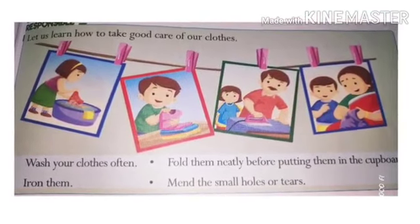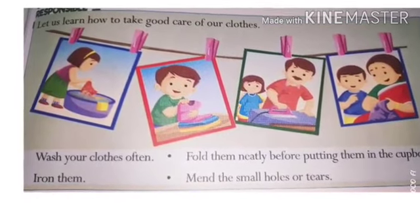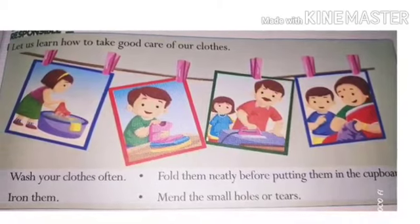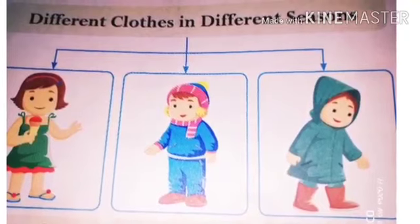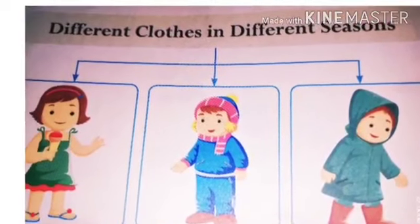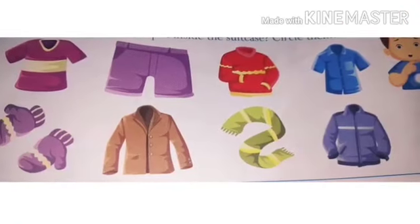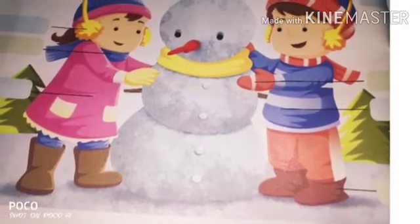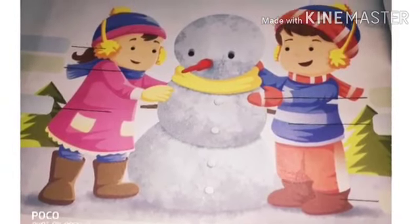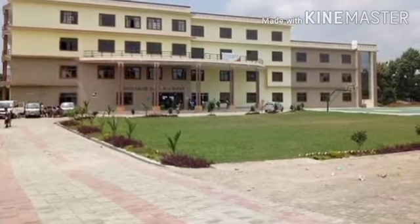We should also take care of our clothes. We keep our clothes clean and pressed. We fold them neatly before putting them in the cupboard and mend small holes and tears. So students, I hope you enjoyed this topic on dressing up. Remember to keep healthy and dress up well. Thank you, and have a nice day.